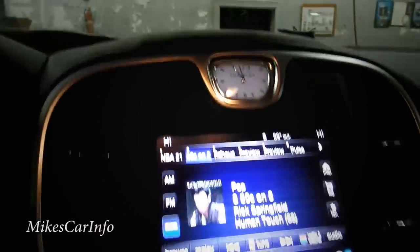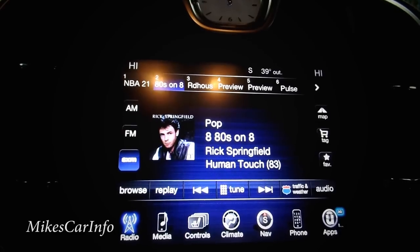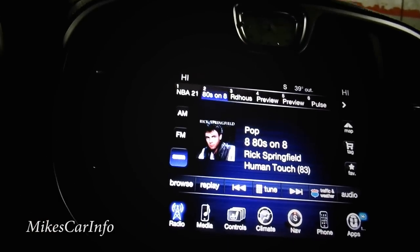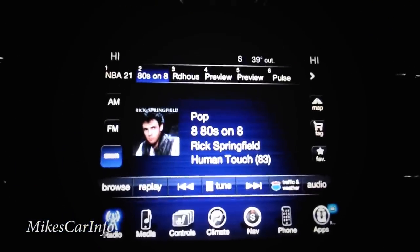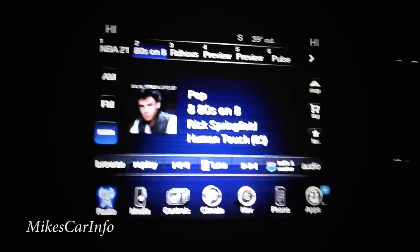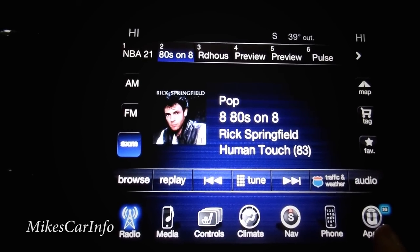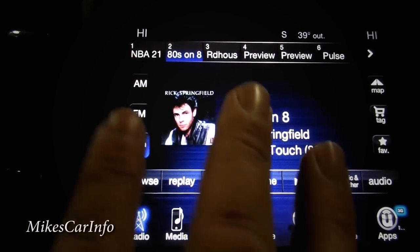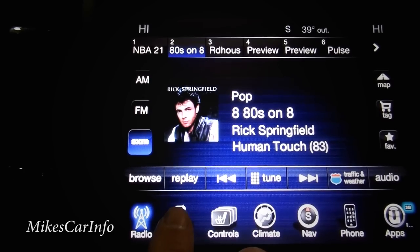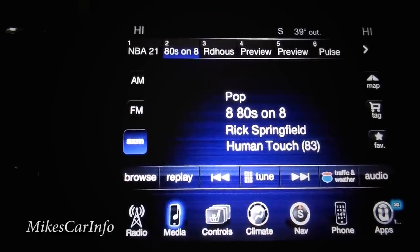Over here is an analog clock. There's also an 8.4-inch UConnect touchscreen with navigation. Let me turn off the interior lights to reduce glare on the screen. The system has icons along the bottom — similar to a computer — and they're all right there so you don't have to search for them. It starts on the radio screen with AM, FM, and satellite radio, plus presets at the top and audio controls.